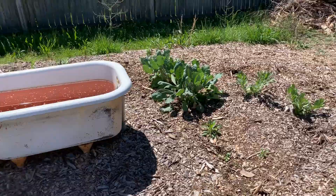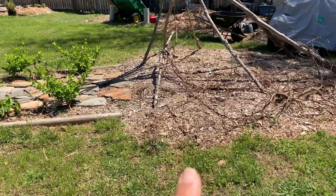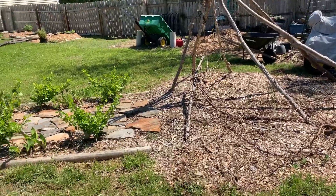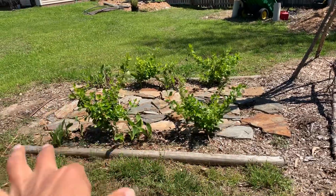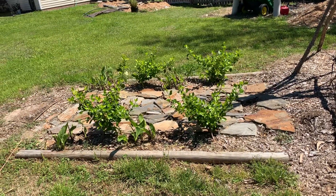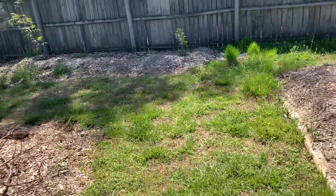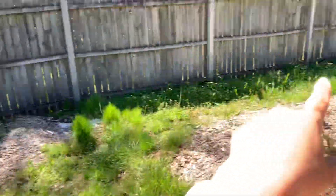Over here we've got our grapevines that are just now leafing out. I haven't yet gotten to the store — I've got to get metal posts to replace this. We're going to redo this whole section, that's on my to-do list. And I forgot the name of these little trees or bushes — my friend gave them to me — but they flower with small flowers and you can kind of shape them.